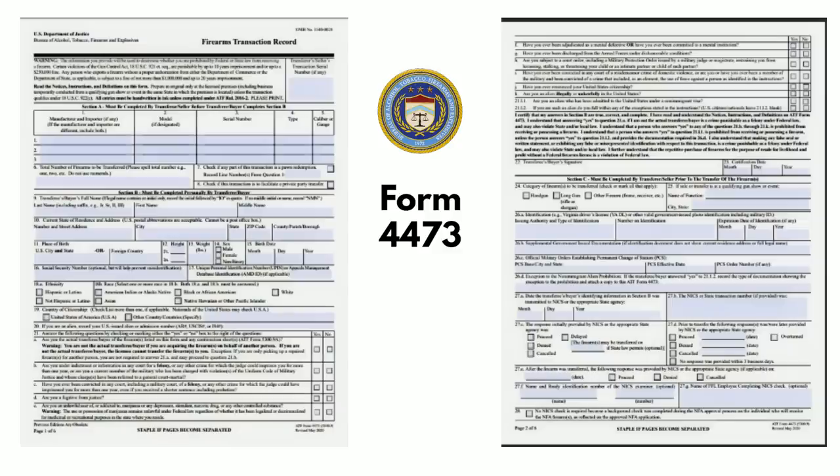We even did a video series — or at least started to do a video series — called Ask the FFL. In a video we did about Form 4473, we made some material misrepresentations. Fortunately, a lot of you called us on it, alerted us right away, and we have since pulled that video down. We will correct the record and get a better video up there for you.